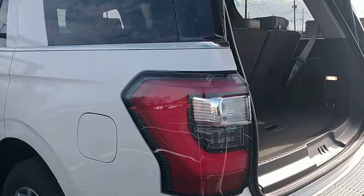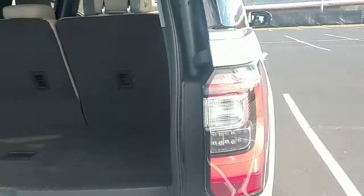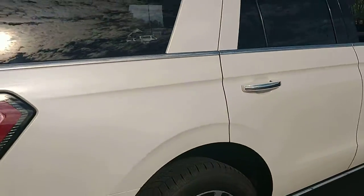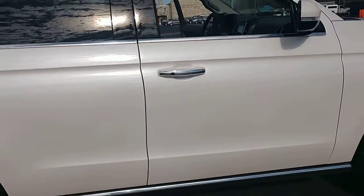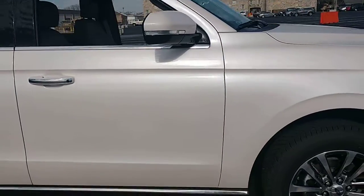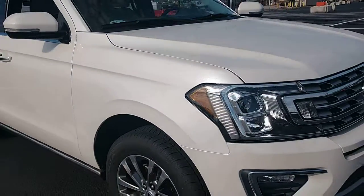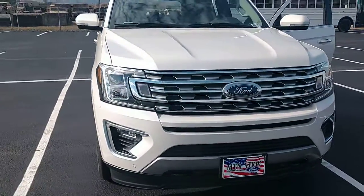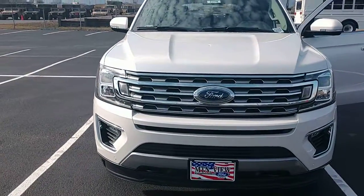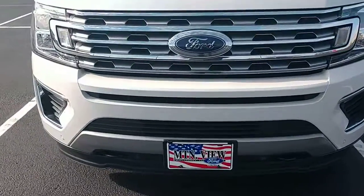It's a really good-looking ride. It's got the 3.5 EcoBoost motor with the automatic shutoff in it — plenty of power, plenty of go. Really enjoy driving it down here. I'll do another video here in a little bit focused more on the interior. It's a really beautiful ride. This is Chris, Mountain View Ford, Chattanooga, Tennessee — have a blessed day.